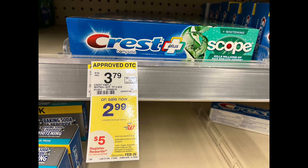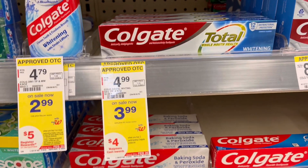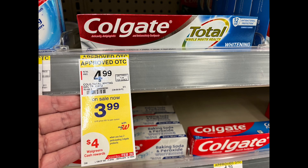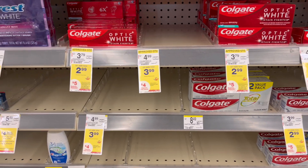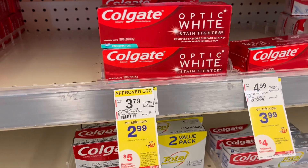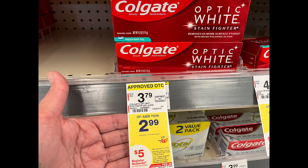Next, this Colgate priced at three dollars and 99 cents is on promotion: buy two get four dollars in Walgreens cash rewards, and we have a three-dollars-off-two or one-dollar-off-one digital coupon to use. The smaller Colgate toothpaste at two dollars and 99 cents is buy three get five dollars in store register rewards, and you can use the three-dollars-off-two and one-dollar-off-one digital coupons on it.